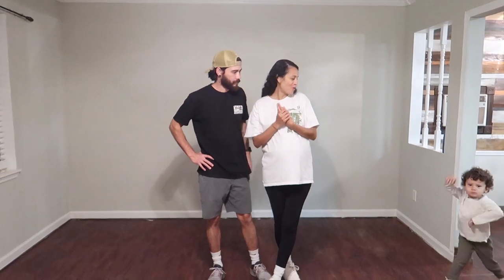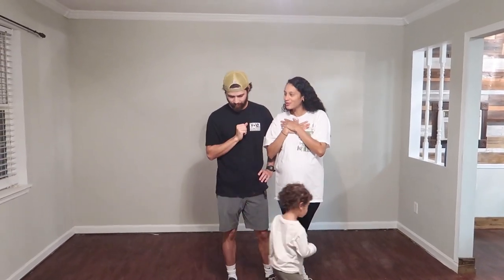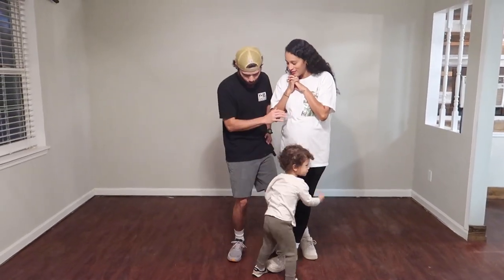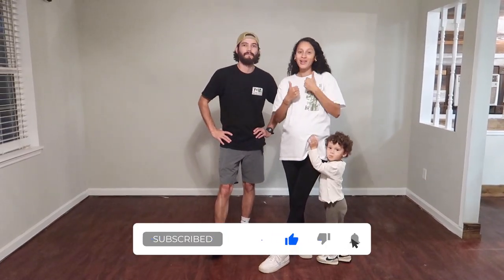That's pretty much it — that is our empty house tour, a really quick view of our home. Make sure you subscribe so you can see all the home updates. We're both going to be grinding on this. Follow us on Instagram, and we're super thankful for our family who has supported us through this. We're excited for this new season — get ready for some fun house stuff. Thanks for watching, guys!